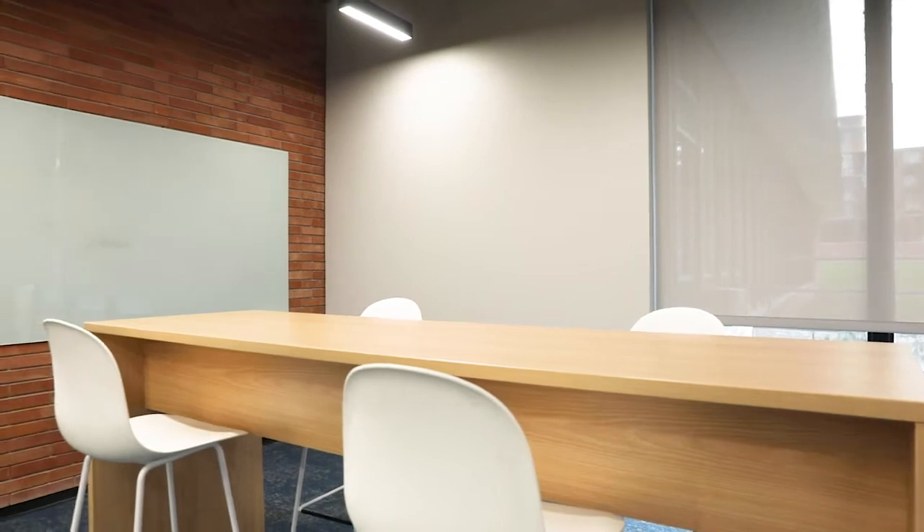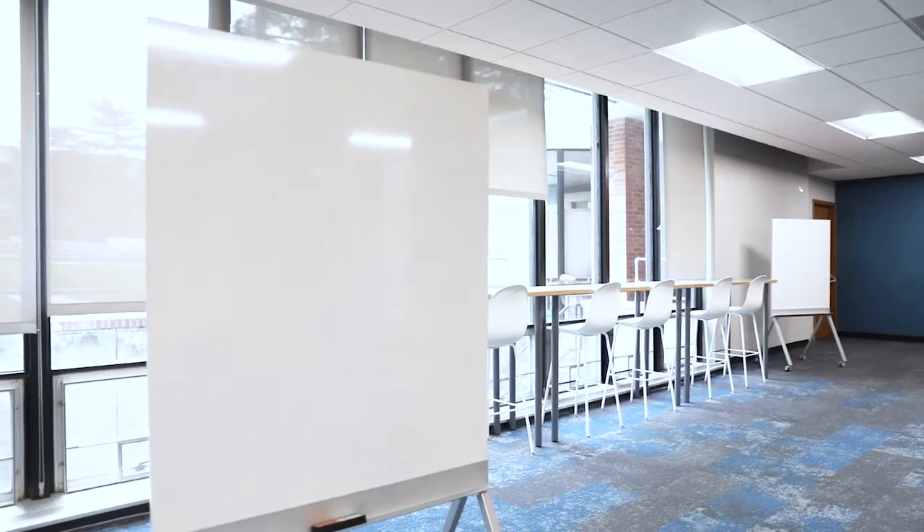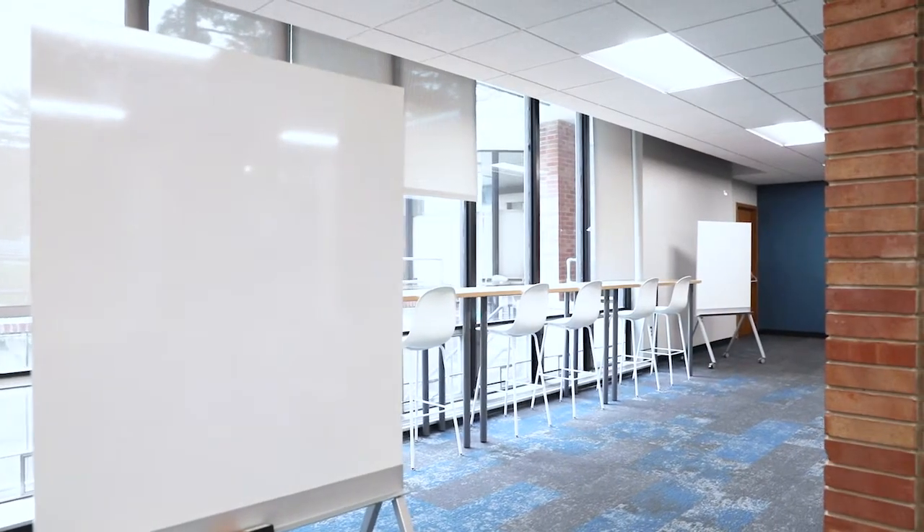Here's another lounge for people to be able to come and just do homework, hang out with friends. We have high countertops and a lot of whiteboards as you can see. So you'll see a lot of physics students in here for sure.